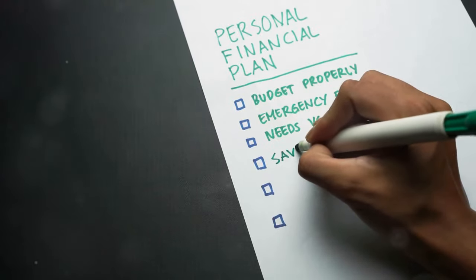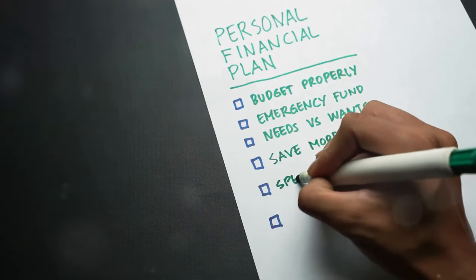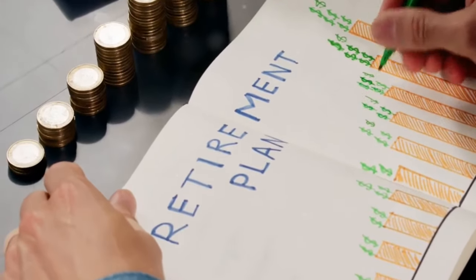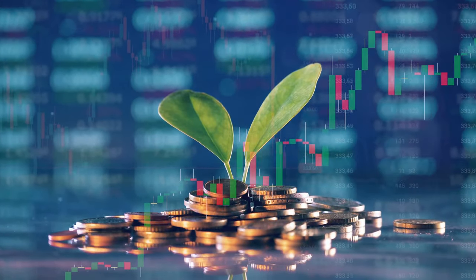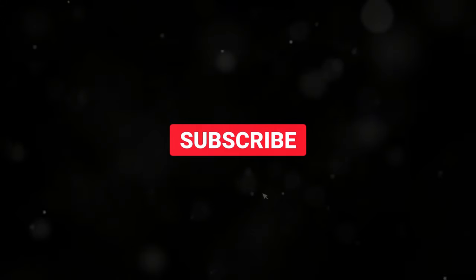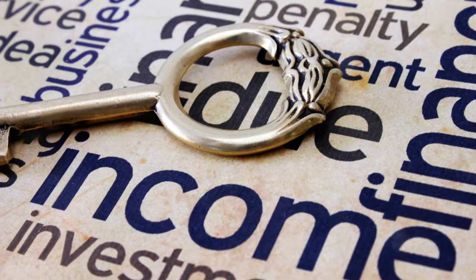Achieving financial freedom isn't easy, but it's definitely possible with the right approach. By setting clear goals, budgeting wisely, building an emergency fund, investing for the future, paying off debt, continuously educating yourself, and planning for retirement, you can take control of your financial life and create the freedom you desire. If you found this video helpful, please give it a thumbs up and share it with your friends and family. Don't forget to subscribe to our channel for more tips and insights on financial success. Thanks for watching — and remember, your journey to financial freedom starts today.